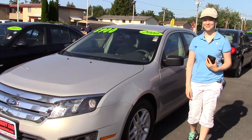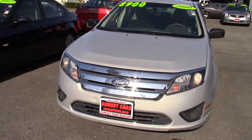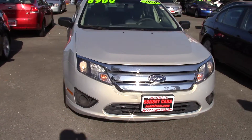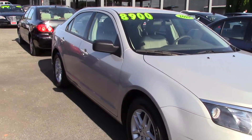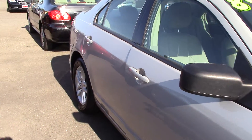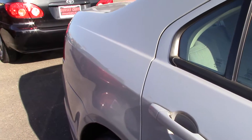Hi there, this is Jordan with Sunset Cars of Auburn, and this is our 2010 Ford Fusion S, stock number 96442. This is a local trade-in with a clean Carfax history report, and it's known as one of the best choices for a mid-sized family sedan.